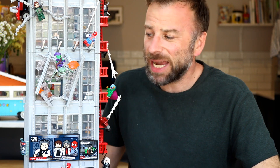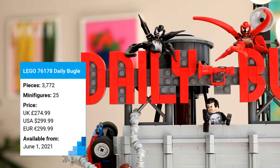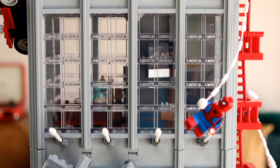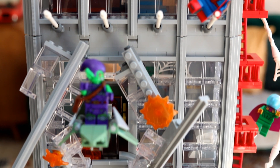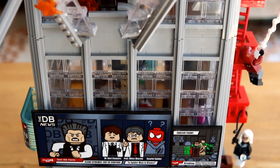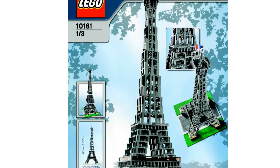It's Lego Marvel's largest set to date. The review is currently live over on brickfanatics.com, but before you check that out, we're going to be taking a deep dive to see exactly what's gone into this quite frankly stunning skyscraper. You already know that 76178 Daily Bugle is the largest Lego Marvel set of all time, but did you know it's the second tallest Lego set ever made? Standing at an impressive 82cm, it dwarfs pretty much every other Lego set it's placed next to, all except 10181 Eiffel Tower, which is actually over 20cm taller, coming in at 1.08m tall.